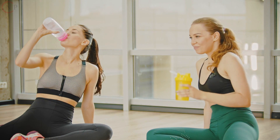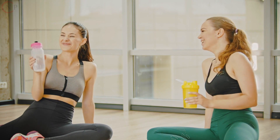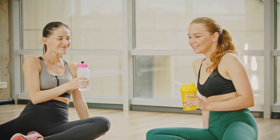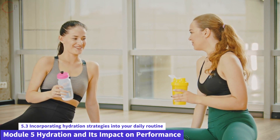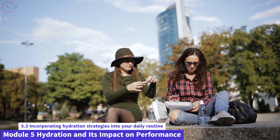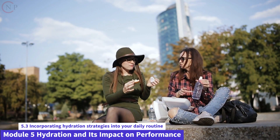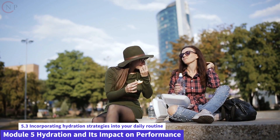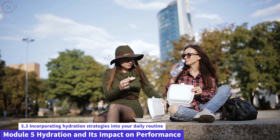Schedule hydration breaks. Including regular hydration breaks in your everyday routine can help you consume more fluids. Here are some tips to help you plan and prioritize your hydration. Set reminders: if you have a habit of forgetting to drink water, use a timer or set reminders on your phone to hydrate at regular intervals. Every time the reminder goes off, take a few sips of water.